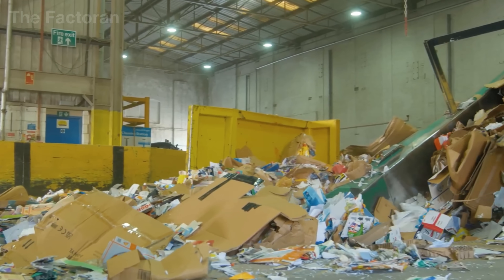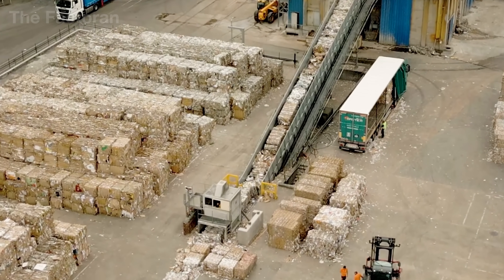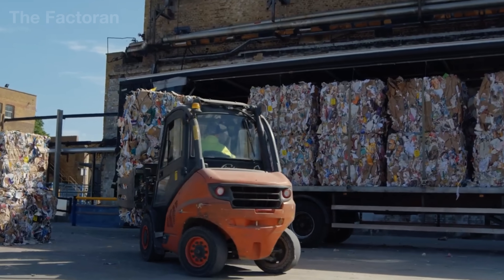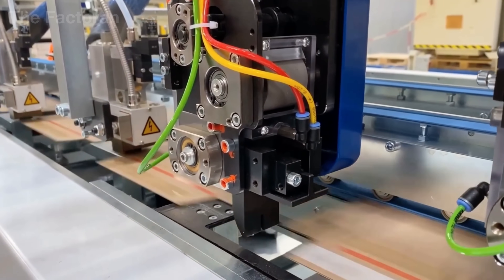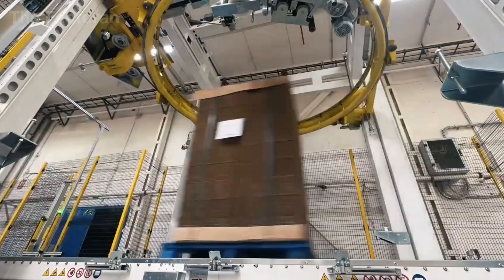So how does this cycle of rebirth actually happen? Join The Factoring inside one of the world's most advanced cardboard recycling plants and witness firsthand how boxes that seem destined for the trash are given a second life as brand new products.